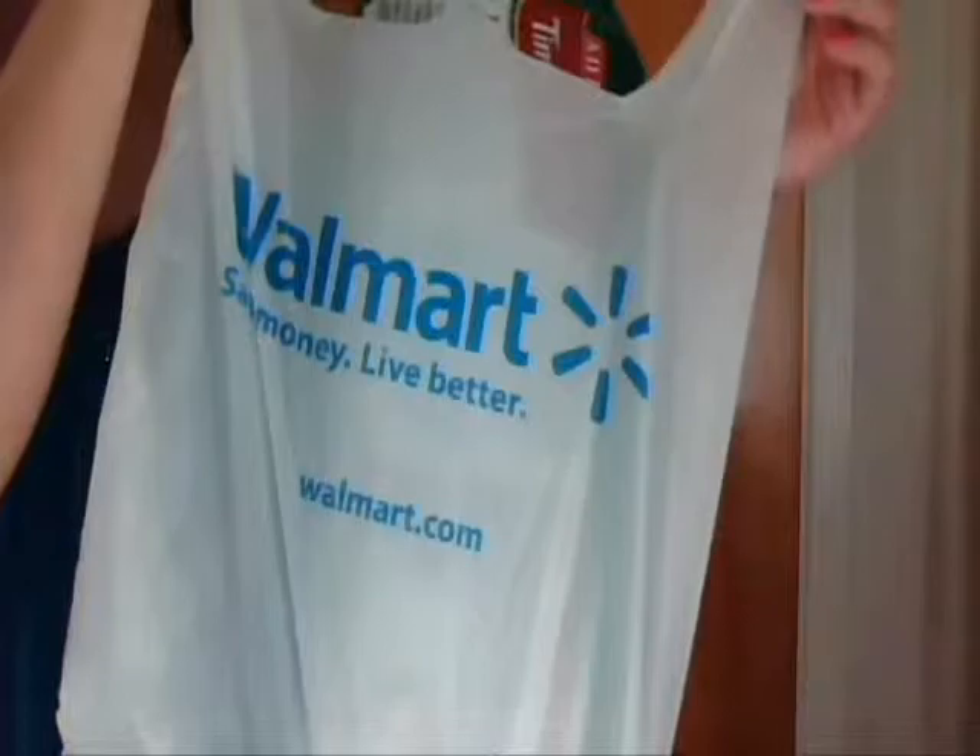The next place that I went is Walmart and I got a couple things there. I decided to pick up some Timothy hay and it was only $3.98 for this big bundle.